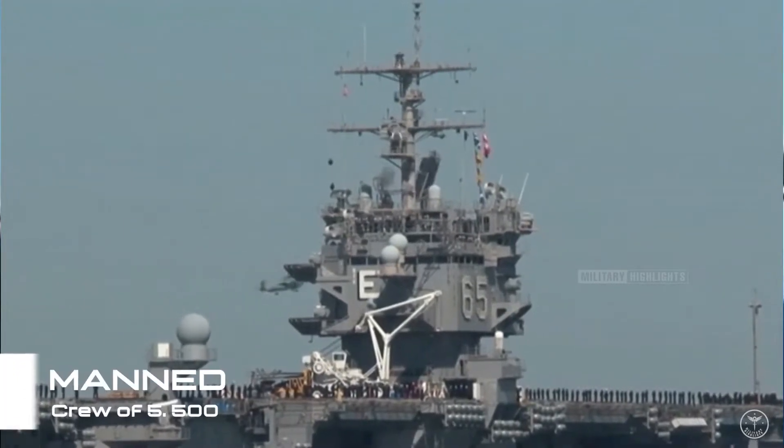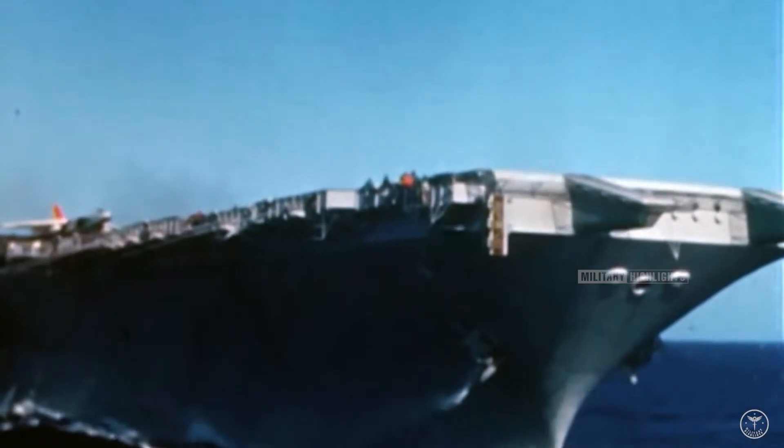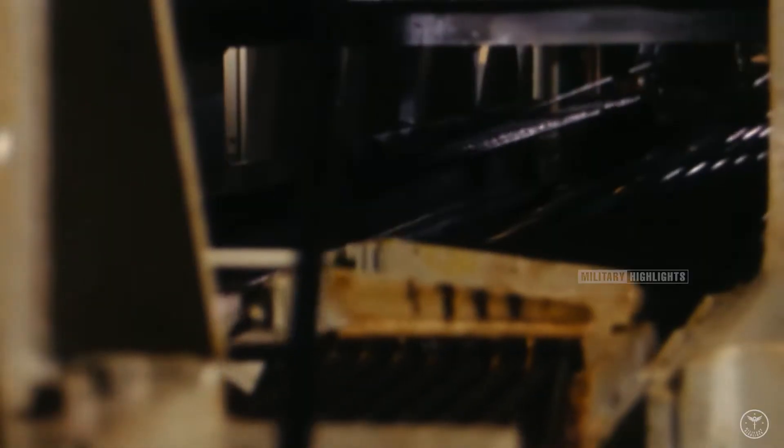The ship was manned by a crew of 5,500, including the Air Wing, and could carry 85 aircraft. Enterprise followed the same design as its conventionally powered predecessors Kitty Hawk and Constellation. It had four catapults — two on the bow and two on the port waist — and four aircraft elevators.